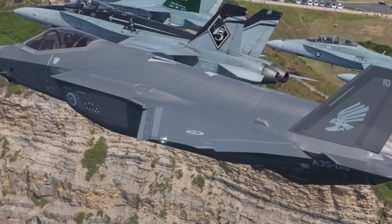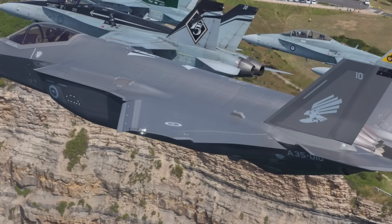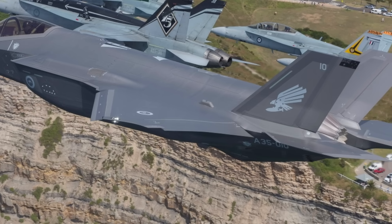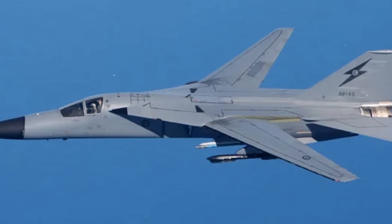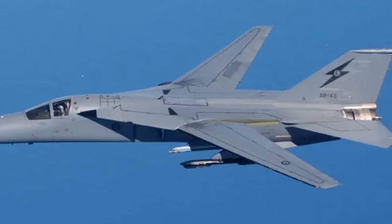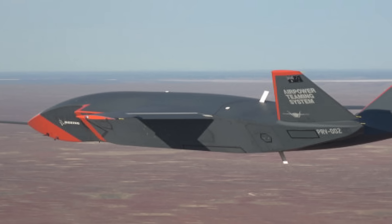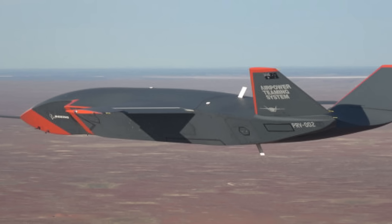Force multipliers such as tankers and unmanned systems extend reach, while allied assets — U.S. B-52s, F-22s, or Japanese F-35s — bolster deterrence in coalition operations. This approach reduces the need for a dedicated heavy striker, as networked forces can achieve similar strategic effects with greater flexibility. The strategy also emphasizes sovereign capability, with programs like the MQ-28A Ghostbat unmanned aerial vehicle signaling a shift toward scalable, cost-effective solutions.